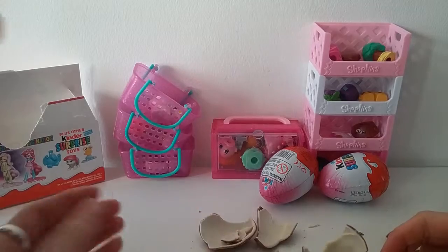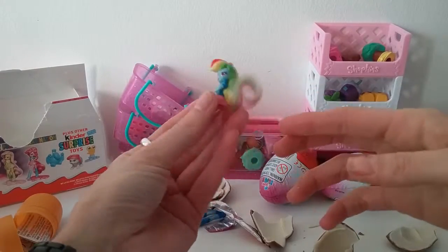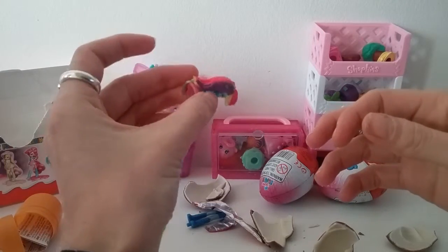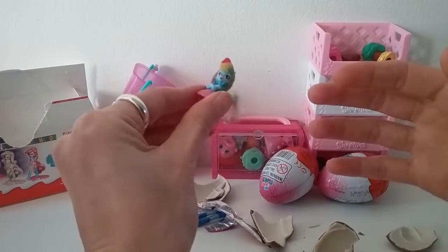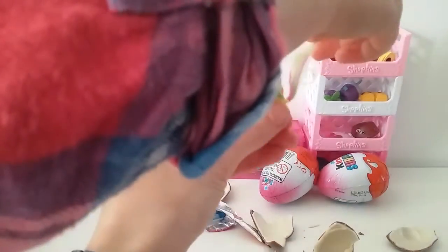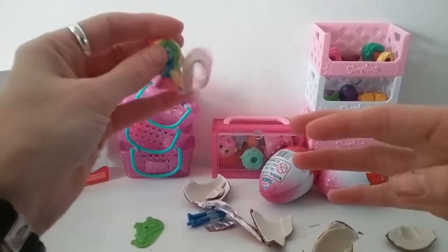Rainbow Dash! You got Rainbow Dash! Oh, it's the girl. If anyone knows what these are called — the people — if they've got a name, or if she's just called Rainbow Dash and she's just a girl, obviously put in the comments. I haven't watched many of the episodes where there's people in there. Look at her — she's got actual hair. It's a bit like a tail, isn't it?